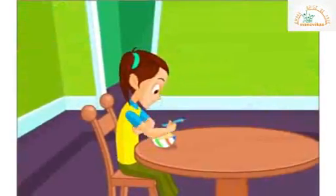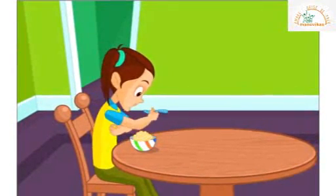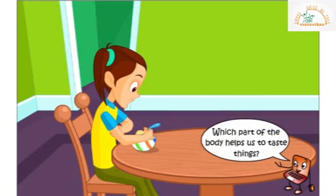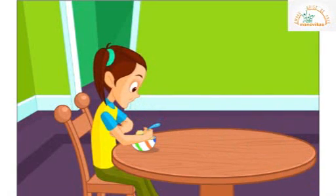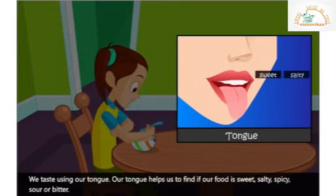Tina is eating an ice cream. It is really yummy! Which part of the body helps us to taste things? We taste using our tongue. Our tongue helps to find if our food is sweet, salty, spicy, sour or bitter.